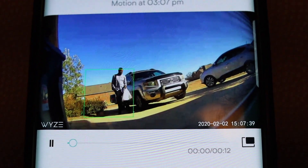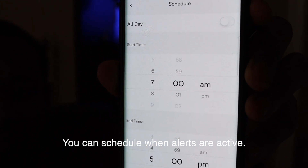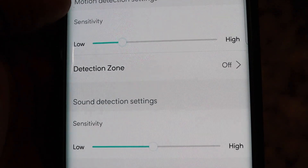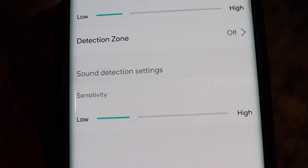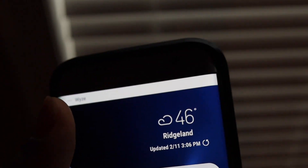The detection settings on these cameras are not what you would expect for the price. I was actually anticipating something much lesser in quality, but I've been pleasantly surprised for the last year of ownership with these Wyze cams. There are two standard components for the detection feature: motion tagging and sound detection. Both of those you can adjust the sensitivity for very easily, save your settings, and you'll be on your way. When motion or sound — depending on what you have turned on — is detected by the camera, it sends an alert to your smart device.